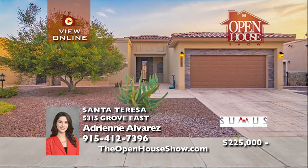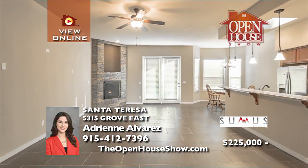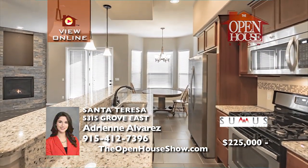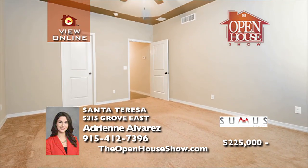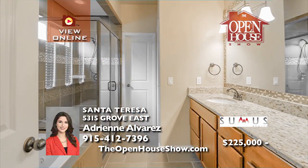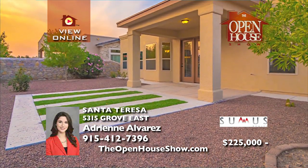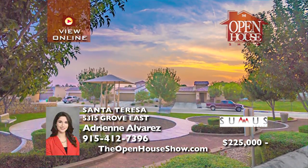You must see this move-in ready home with two master suites in nearby New Mexico. The great room stuns with tall ceilings and a stone gas fireplace. Gather around the big granite kitchen island for family meals. The spacious zoned master suite features a tray ceiling, a separate walk-in shower, jetted tub, double sinks, and granite countertops. Take advantage of low New Mexico taxes here. Call today.